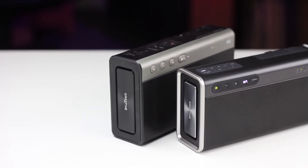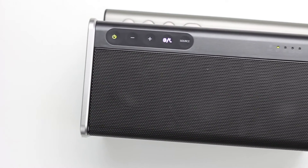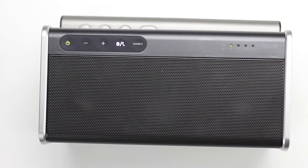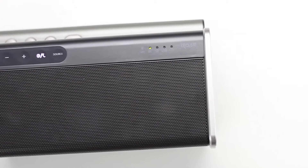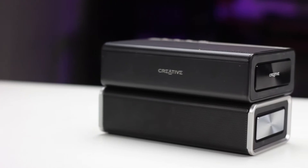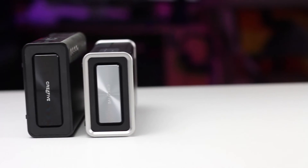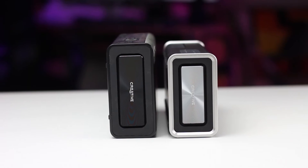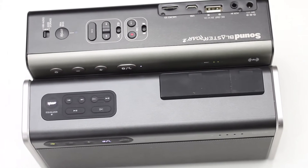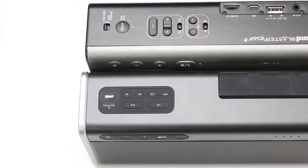Alright, as you might have guessed already, the Go is much, much more louder than the Roar 2 and it has pretty much improved everything. The lows are better, the highs are better and the mids are generally better. Which kind of surprised me considering that they both have 5 drivers and the Go is actually smaller than the Roar 2. Both speakers offer pretty much the same features except that the Go has an added feature of being splash proof and smaller.